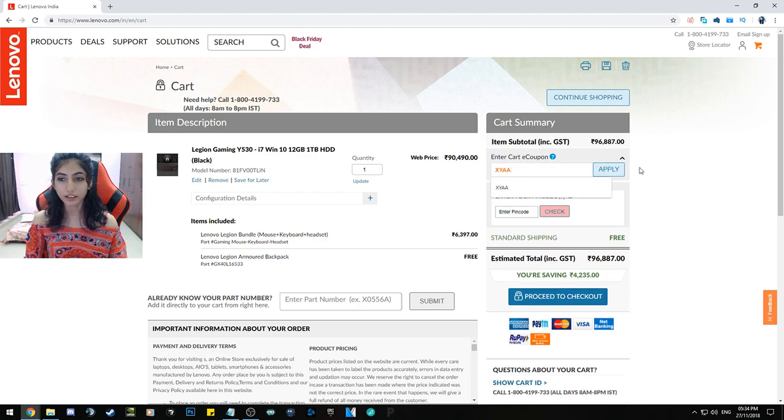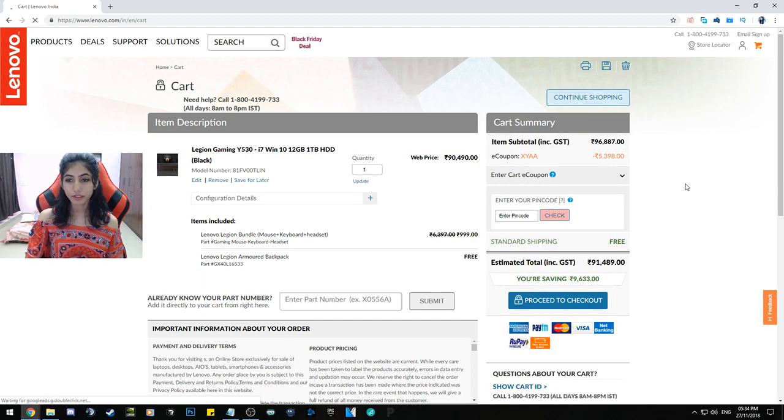Just type in 'ZAYA' and apply. And there you have it — e-coupon ZAYA applied — and you get a 5,398 rupees discount.